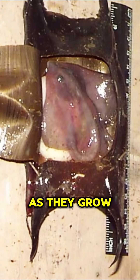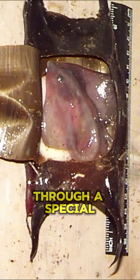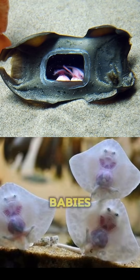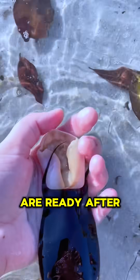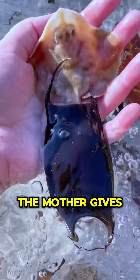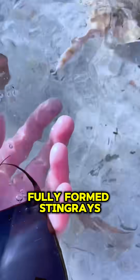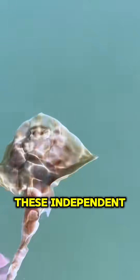As they grow, mom provides extra nourishment through a special uterine fluid — it's like room service for underwater babies. When the pups are ready after six to nine months, the mother gives live birth to two to ten tiny, fully formed stingrays, ready to hunt and explore from day one.